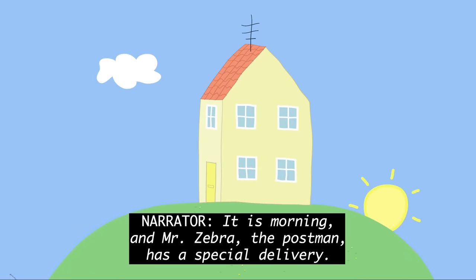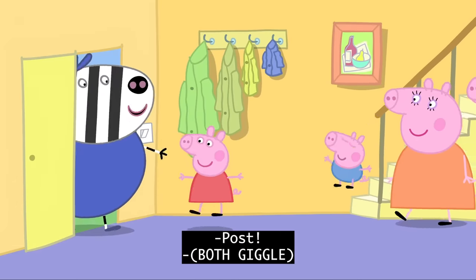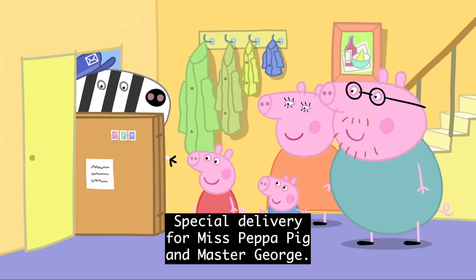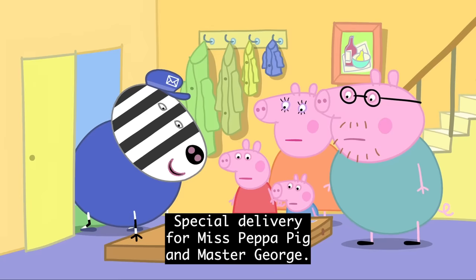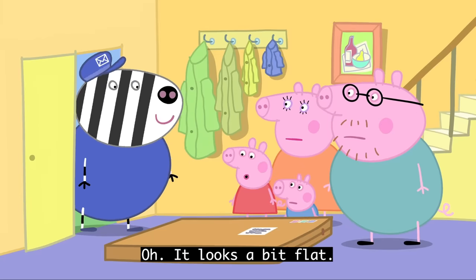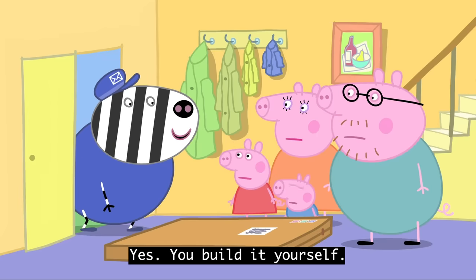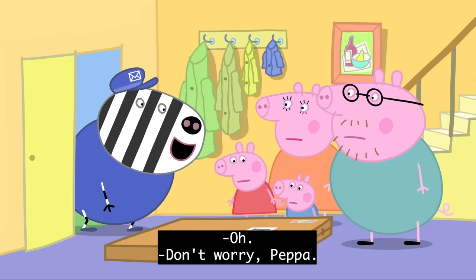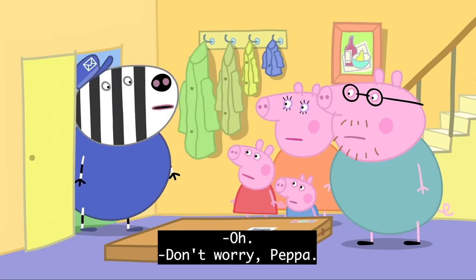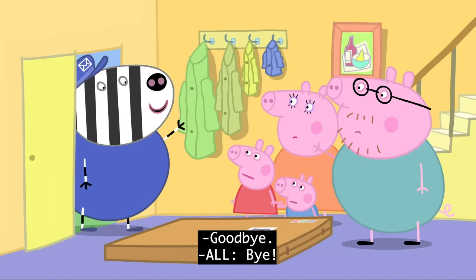It is morning and Mr. Zebra the Postman has a special delivery. Special delivery for Miss Peppa Pig and Master George. What is it? It's a toy cupboard. Oh, it looks a bit flat. Yes, you'll build it yourself. Oh. Don't worry, Peppa, it'll be very easy for your Mummy and Daddy to build. Goodbye! Bye-bye!